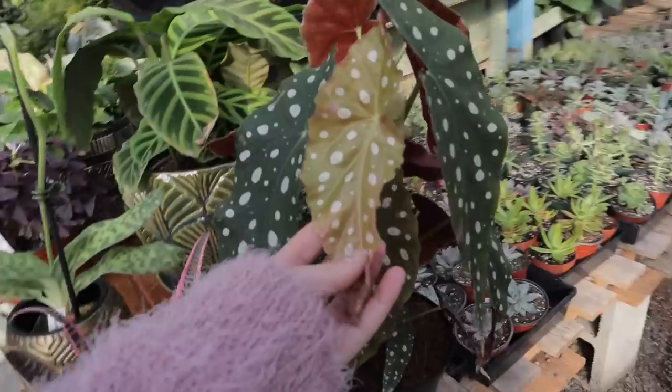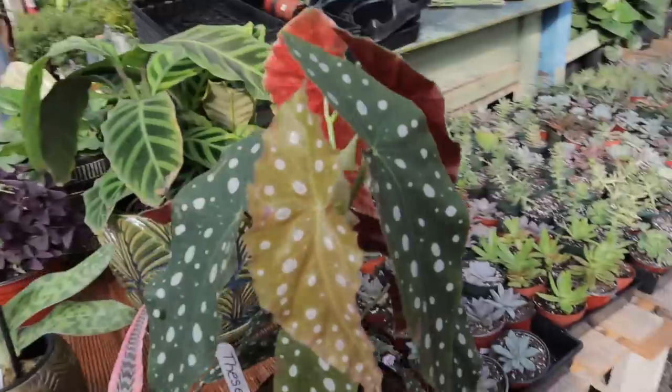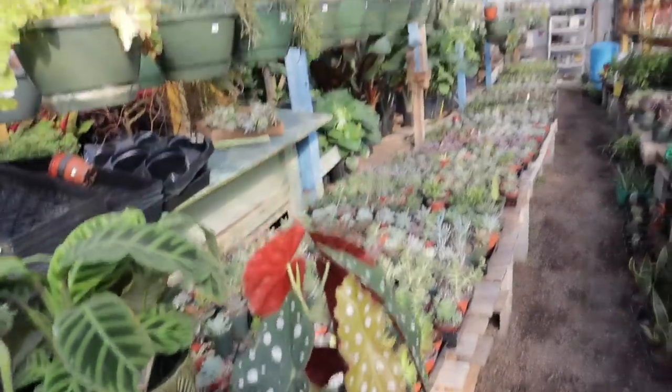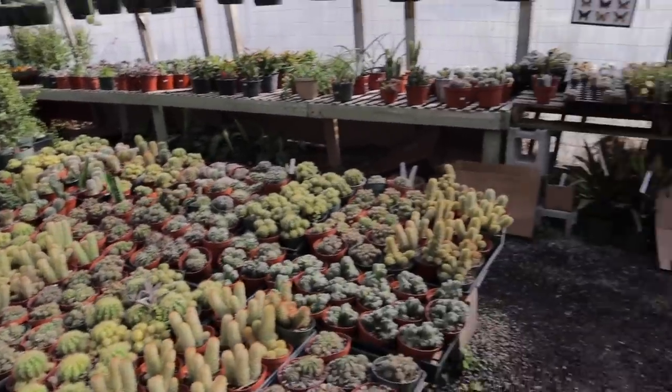They have Begonia maculata whiteii here! I love these so much — they're so beautiful, the red on the back is so pretty. But look at all of these — I'm excited to go through and see what they have.